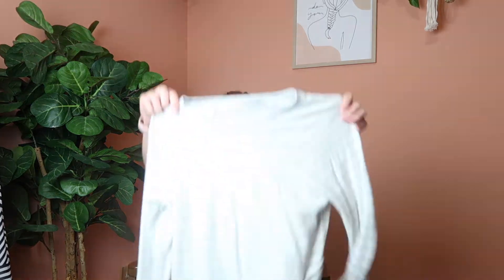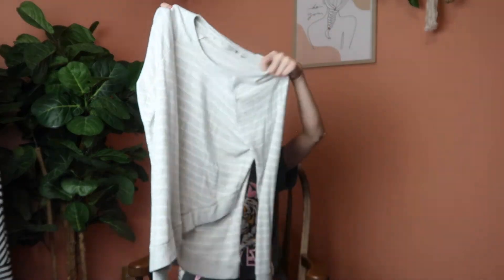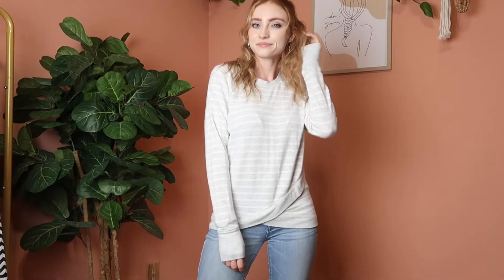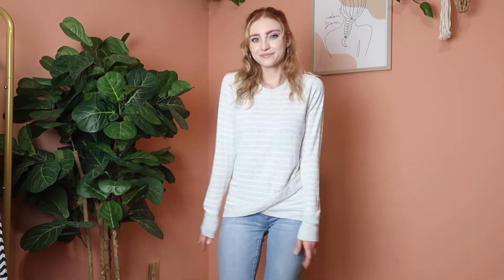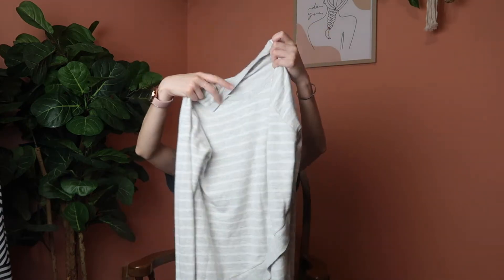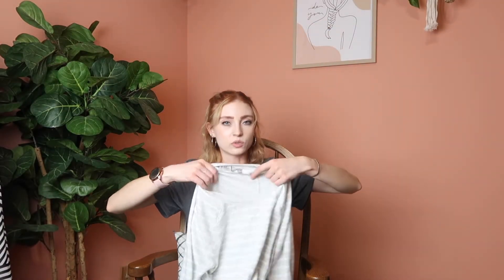Next is this Athleta long sleeve top — kind of a gray striped style. I've gotten into wearing leggings this year and realized I don't have a lot of shirts to wear with them, so I picked this up for that. I really like the crisscross design on the front — it adds a little something — and it feels like it's going to be really soft and comfortable to wear.